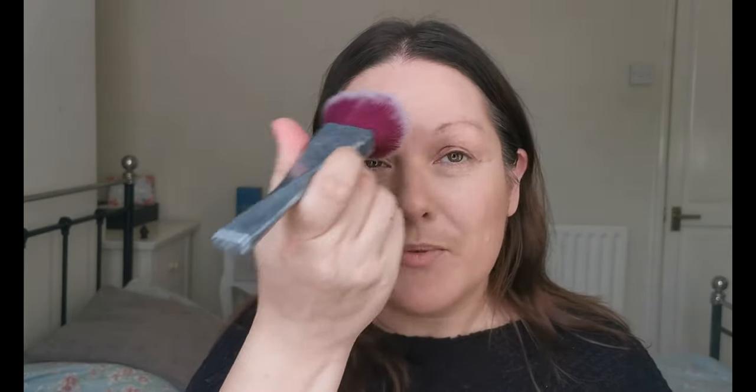It feels ever so slightly tacky still in a couple of places, so I am going to stick a little bit of powder on. I'm going to use the RCMA No Colour Powder because this is my favourite — I've not found one yet that I like more. I'm just going to pop a bit of that on. The tiniest bit under the eyes, otherwise I shall be crease central.